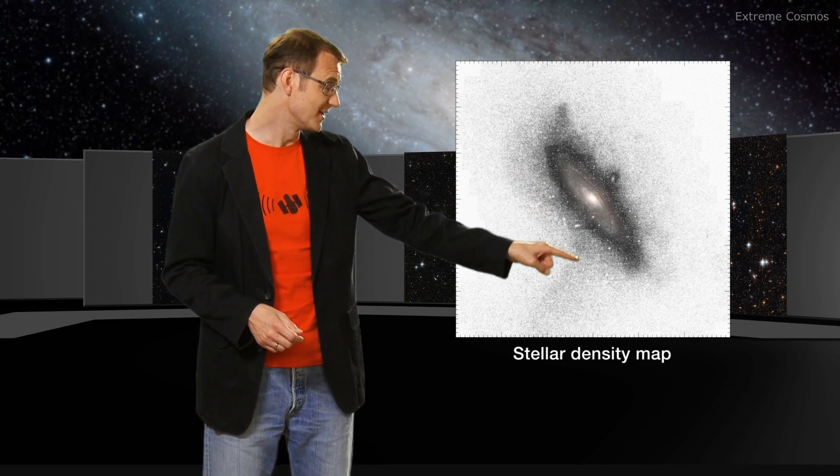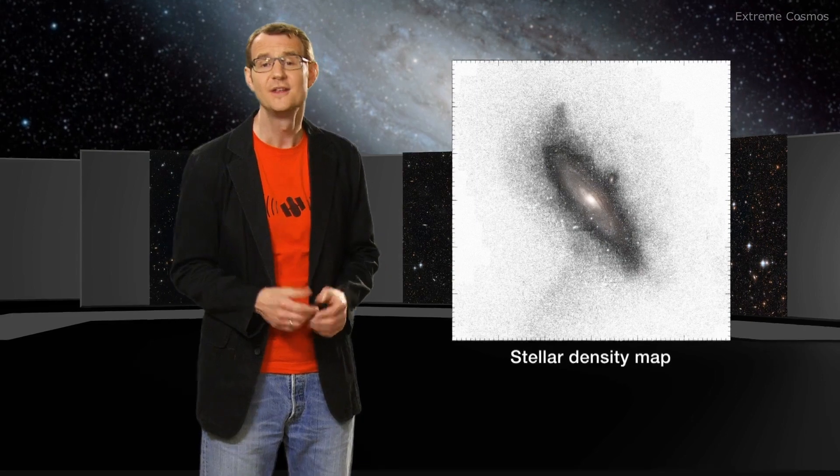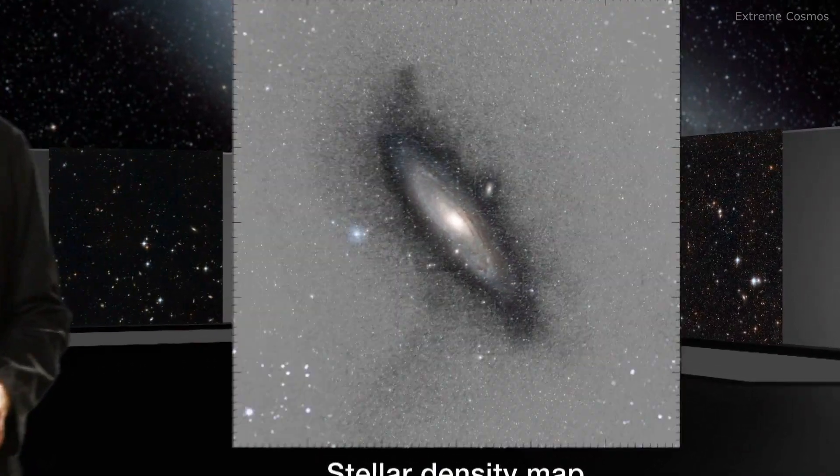This giant stellar stream is noted to be denser than the rest of the halo. This swathe of stars was left behind by a dwarf galaxy that was swallowed by Andromeda.